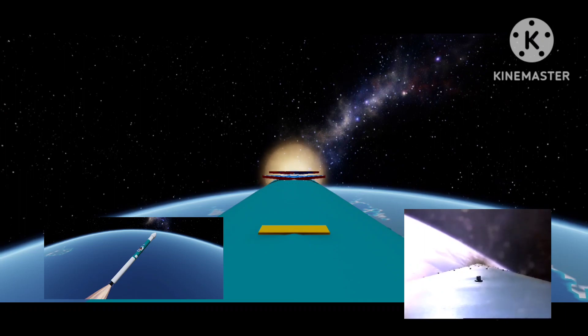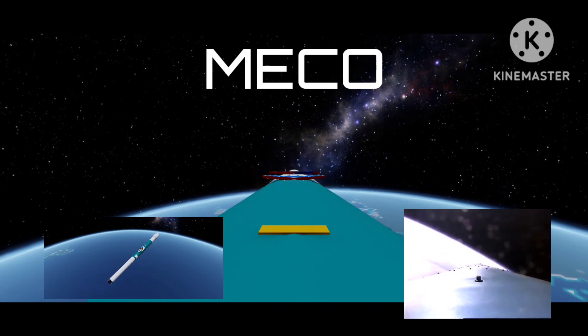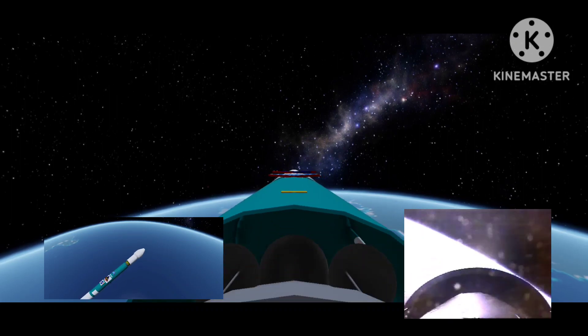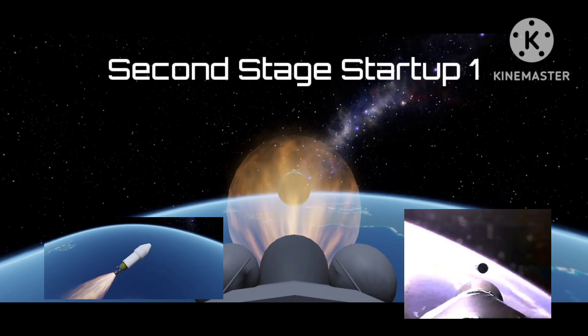We have a fuel float switch, the locks float switch — we have enabled MECO. We have MECO, verniers continue to burn. We have vernier engine shutdown. Stage separation has occurred and we have second stage ignition.